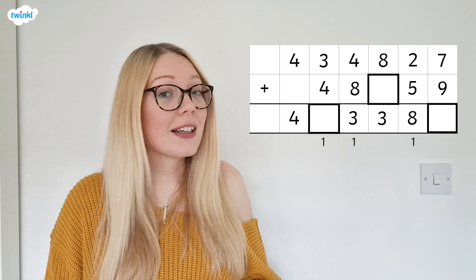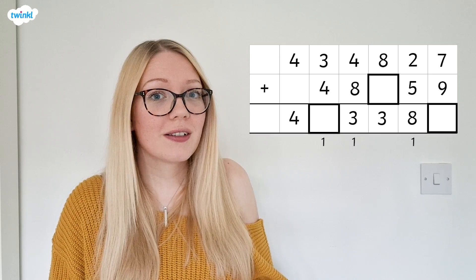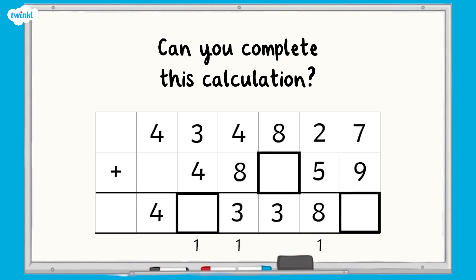It's time for one last challenge. Have a look at this calculation. Can you find the missing numbers? Why not even time yourself to see how quickly you could do it? Great work, here's your answer. I hope you found this video useful. We have lots of other maths videos if you need help with anything else, and remember that you can rewind or rewatch this one at any time if you need a little bit of extra help.